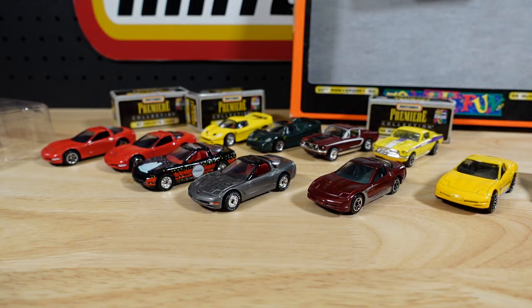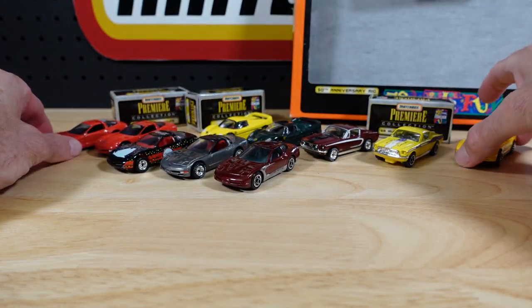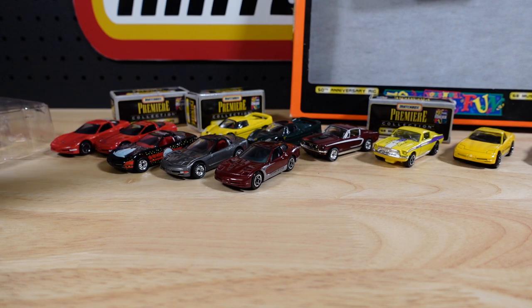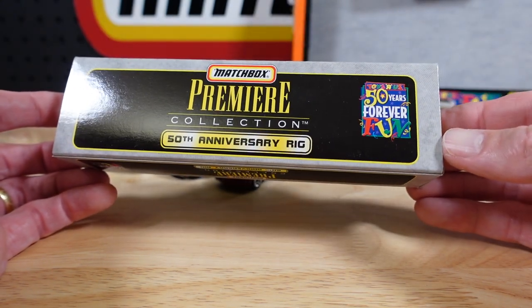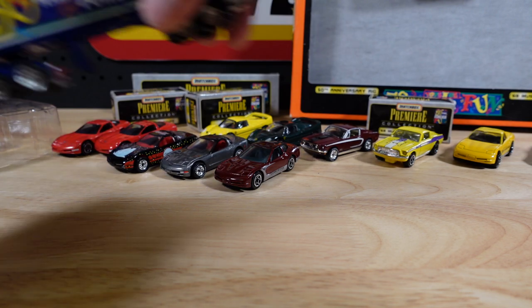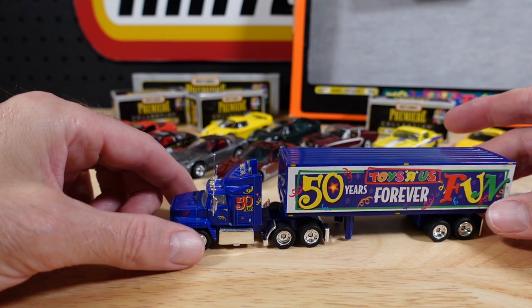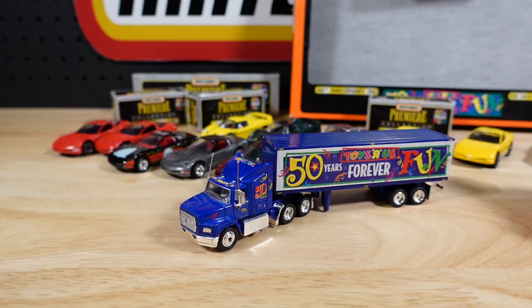The things you learn when you go through your own collection after having left it for a while. And the star of the show is the big rig — let me gingerly get this out. There's its box: Toys R Us, 50 years, forever fun. It's sad when things pack up and leave town like they did in Perth anyway, and apparently in the States too. Maybe they're in your city — let me know in the comments if Toys R Us is still a thing where you are.